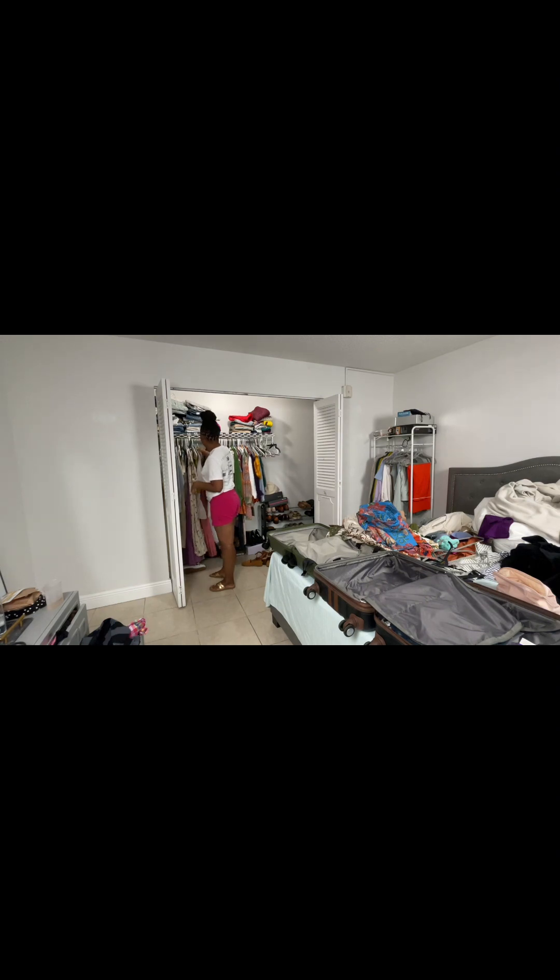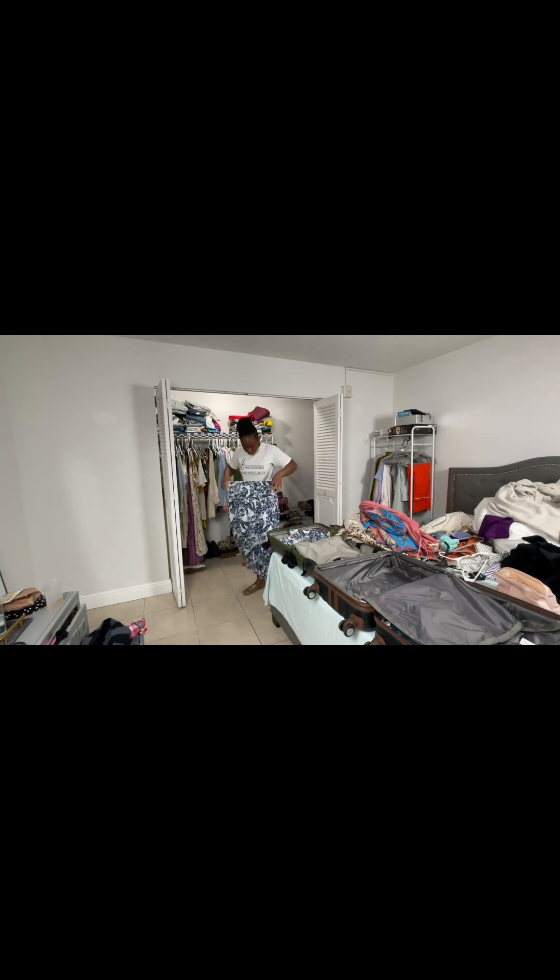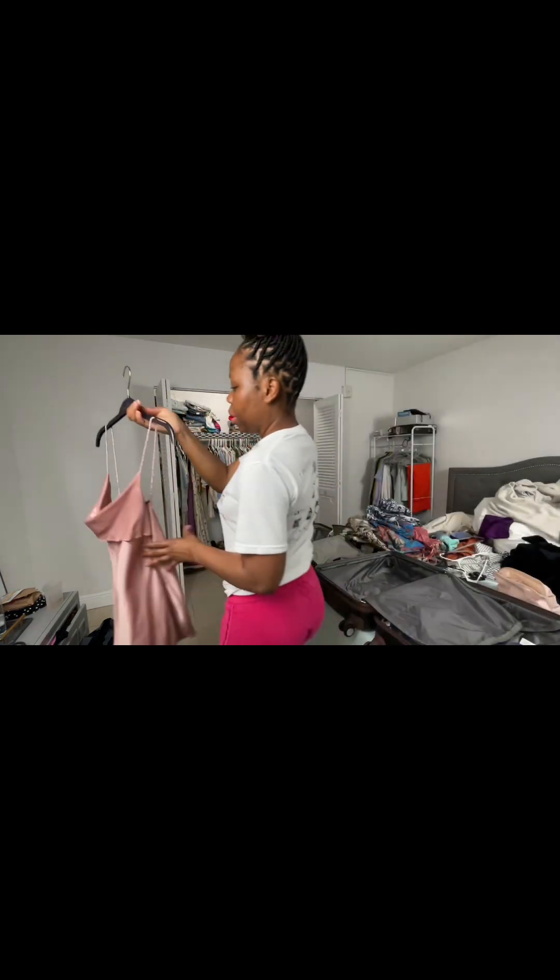I'm also bringing this Zara dress — it could be a nice little date night dress. I absolutely love it — it has a nice little spin and it's linen. So I'm bringing a lot of dresses and pants — I go from one extreme to the next. I don't really have any shorts packed. I'm also bringing this Abercrombie skirt set that I love. I think I have too many outfits, but the birthday dress is definitely coming.